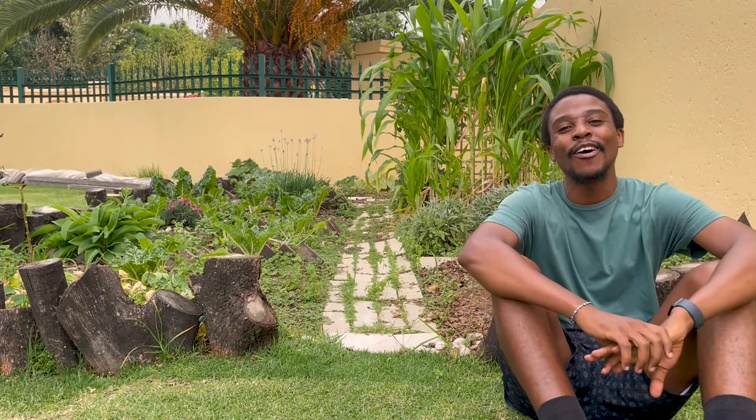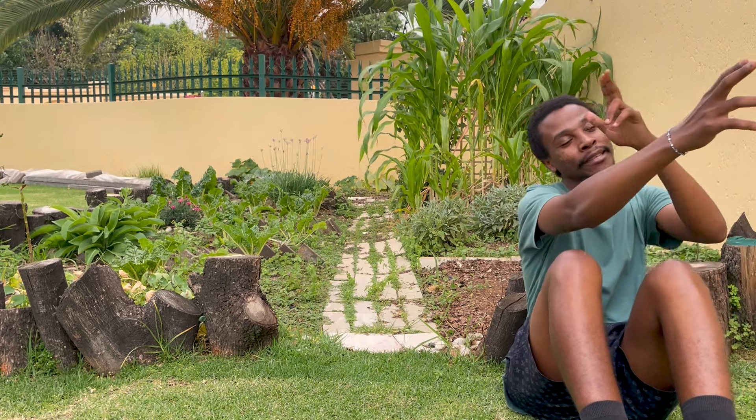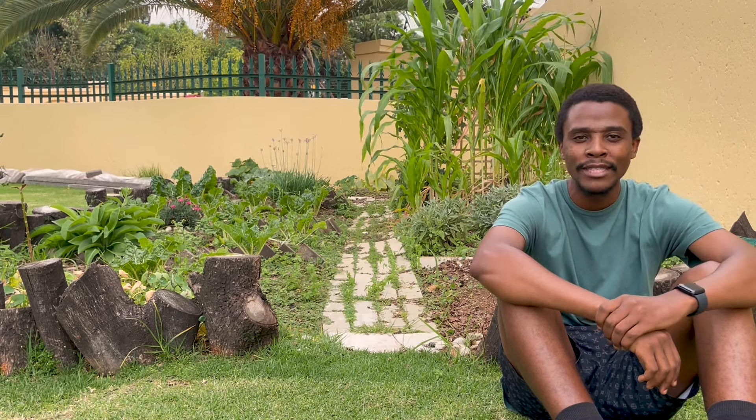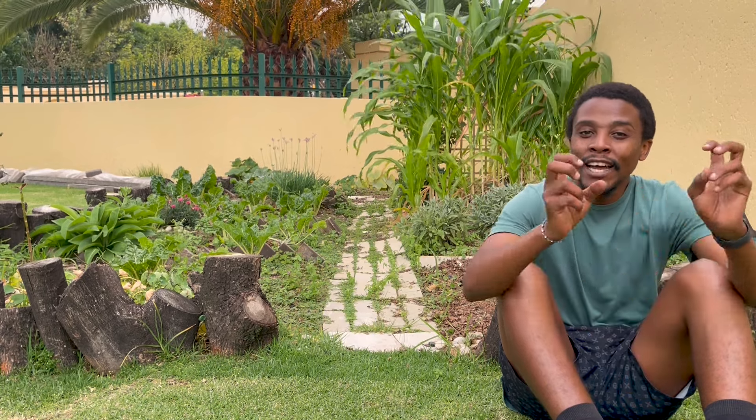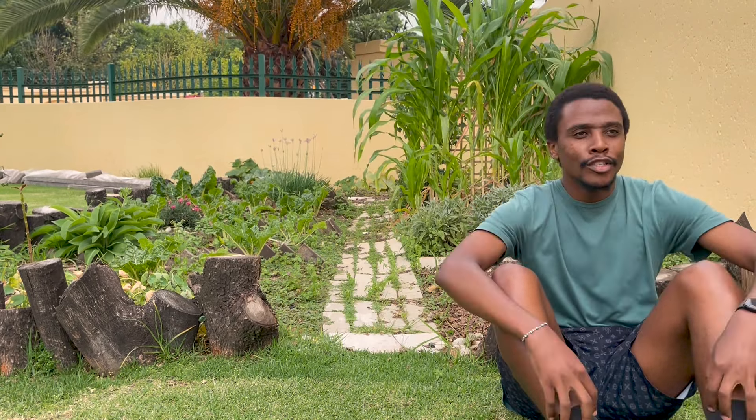Welcome to another gardening video. Today's video is going to be quite an interesting one — it's all about how to get rid of weeds, the easiest possible ways, and also how to fertilize your garden using weeds. We're going to be discussing all of this. I hope you enjoy and learn something new about weeds, because I definitely did.